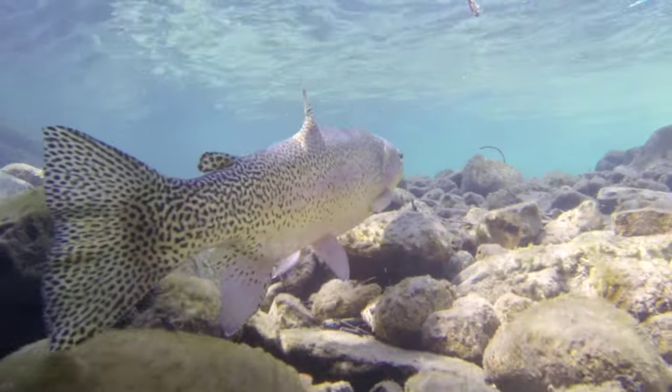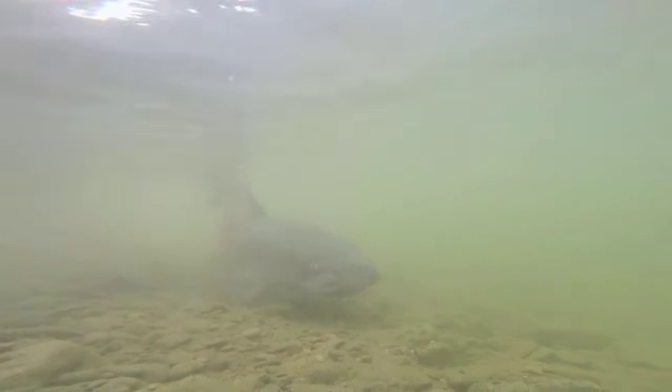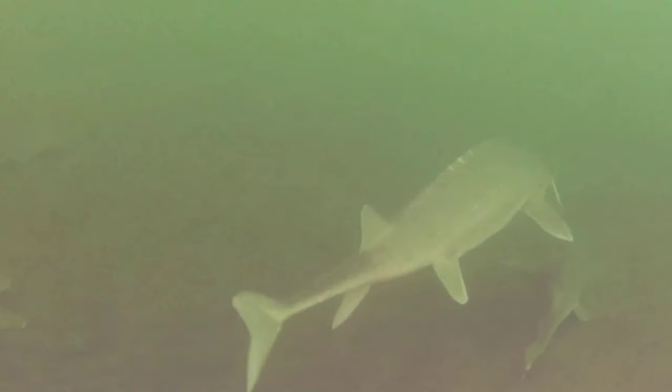Filming Montana's cold water fish is fairly easy, but when it comes to Montana's warm water fish, the murky water can make it nearly impossible. With turbid water, they swim off into the murky and you can't really get very good imagery.